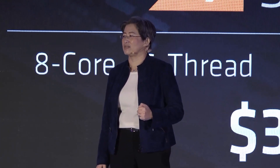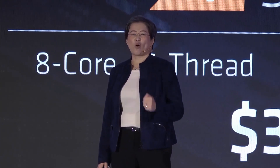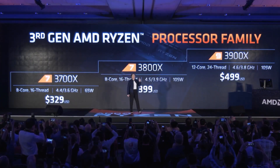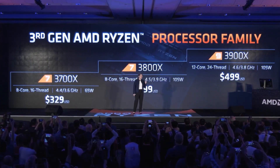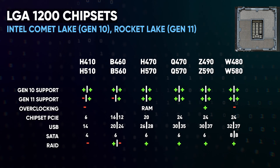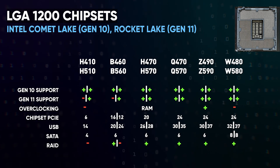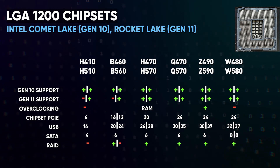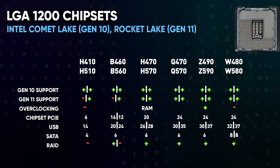But already in 2020, with the release of 12 and 16-core monsters on Zen 2, it became finally clear that the market situation was not developing in favor of Team Blue. And Intel had to make concessions to users with its LGA1200. Yes, the number of useless chipsets is again as many as 12 — but now the logic has changed.